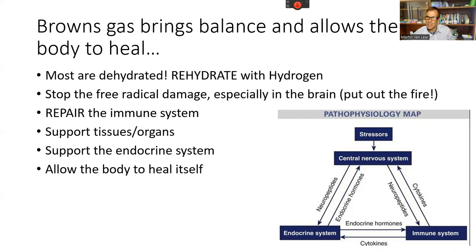The immune system is the first thing that needs to be repaired. When we're in cell danger response dealing with chronic illness, the immune system is not a priority — keeping the brain and heart working is. But the immune system needs repair. We need to support all tissues and organs, reduce oxidative stress, and support the endocrine system. These three systems — central nervous system, immune system, and endocrine system — need to come into alignment to overcome chronic illness, and I can think of nothing that does it more eloquently than hydrogen.